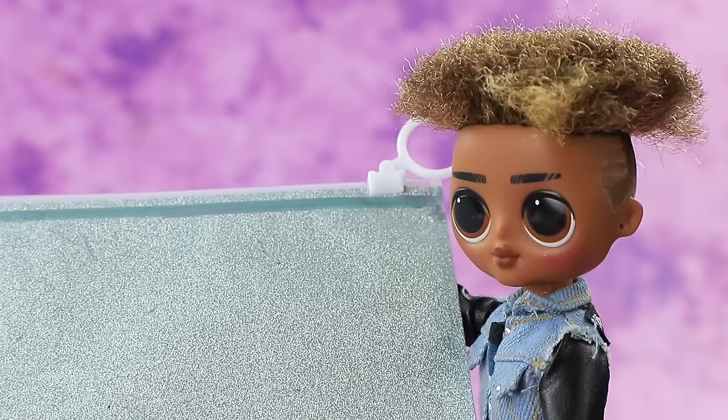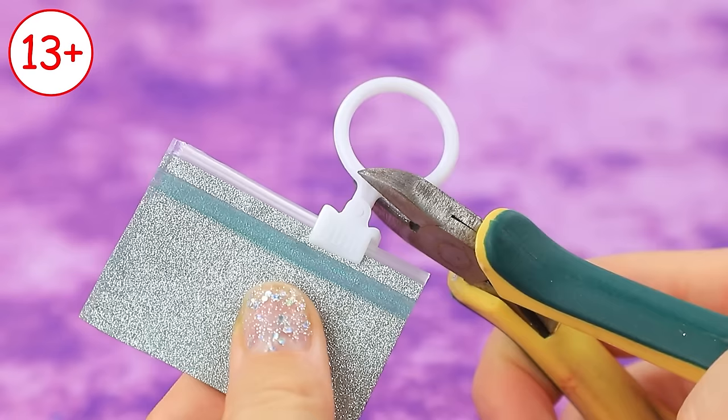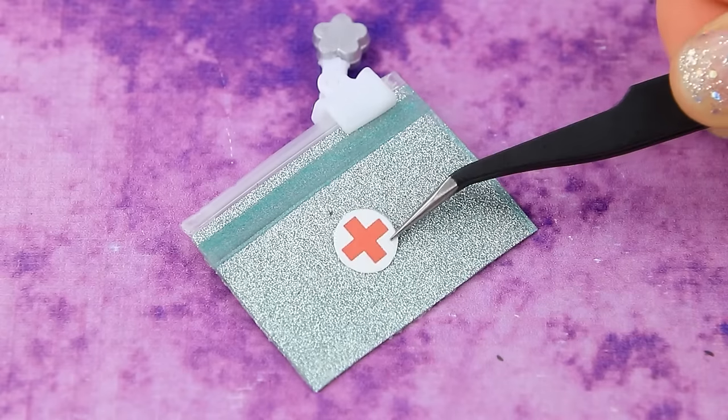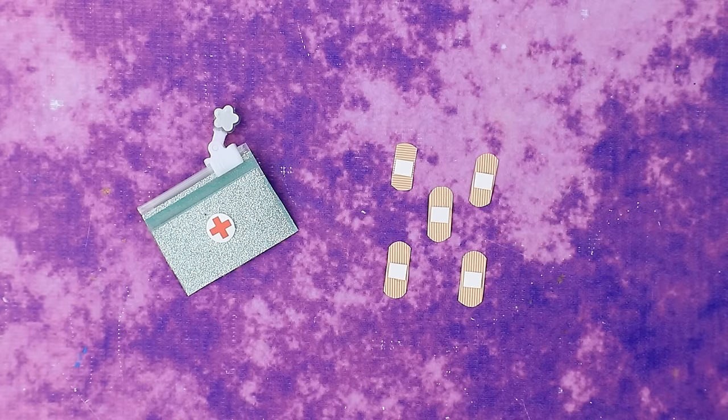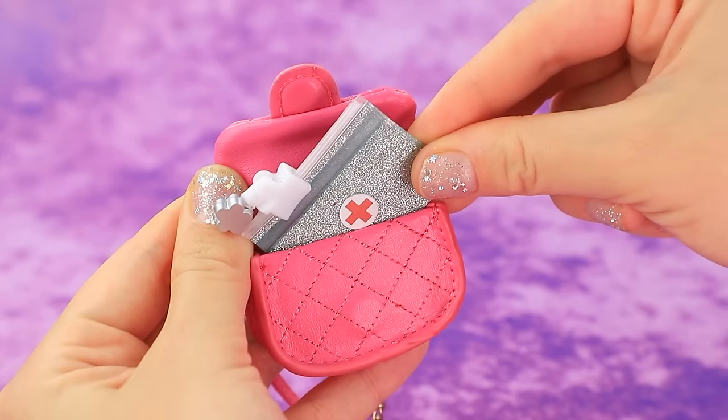Delivery of materials for La La Lou. Trim the ring. Cut a smaller band-aid. Fold it into the first aid kit. Bandage. The mini first aid kit even fits in a purse.